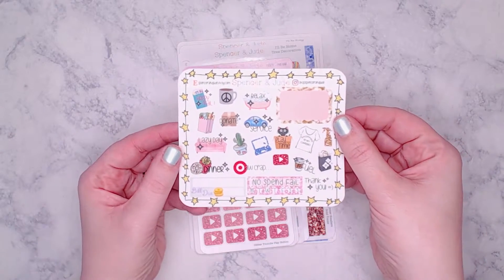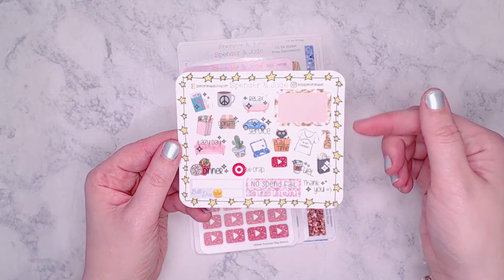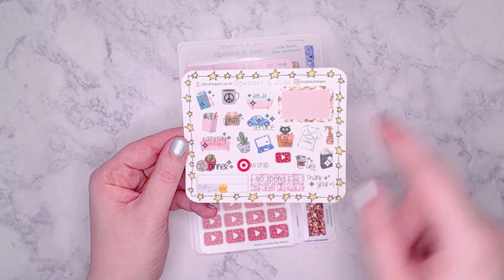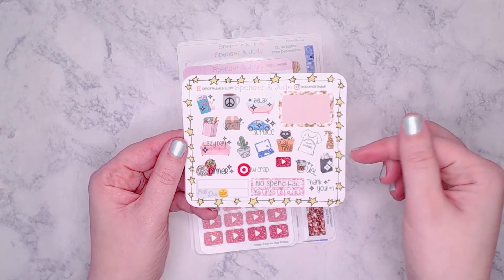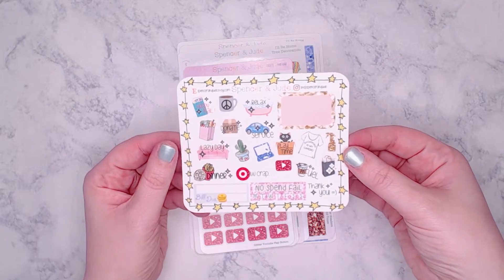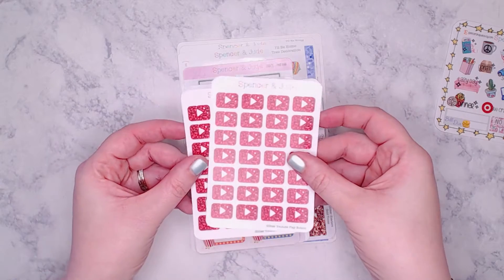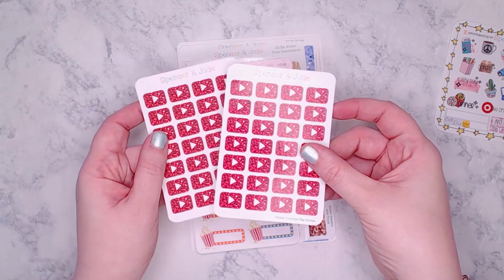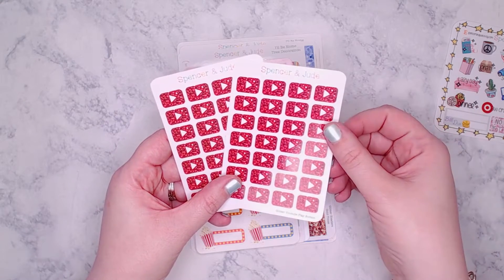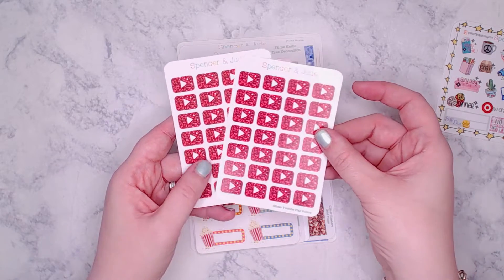First up is the Spencer and Jude sampler — I love it because it has a really good variety of different icons and things. The 'Target all crap' sticker is literally my favorite sticker right now — I need an entire sheet of those. The 'no spend fail' is great too. Next are the YouTube glitter play buttons — one glossy, one matte — perfect for marking when I'm going to post a video, and we all know how much I love glitter.